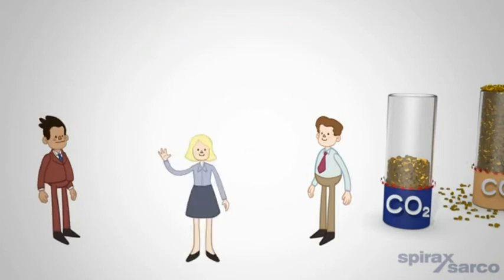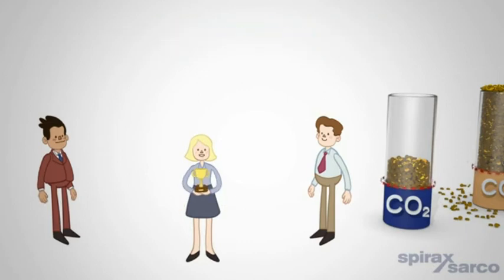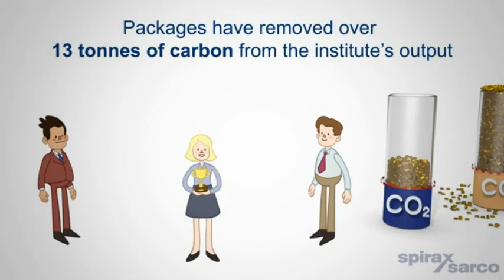Emily, Bob's energy manager, is happy because she has made a significant step towards meeting her CO2 and carbon reduction targets. Since installation, the packages have removed over 13 tons of carbon from the institute's output.